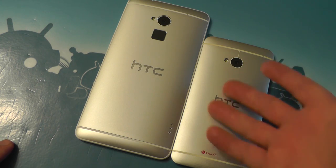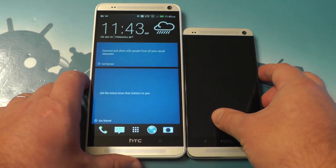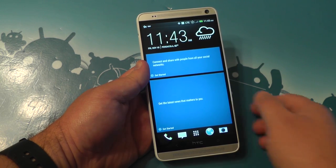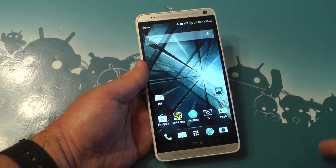Here it is next to the original HTC One, and you can just see how huge the Max is — you really have to hold it to appreciate it, it's very, very big. So there you go, guys — a very quick look at the brand new HTC One Max on Sprint. We'll have a little more coming at you later. See ya.